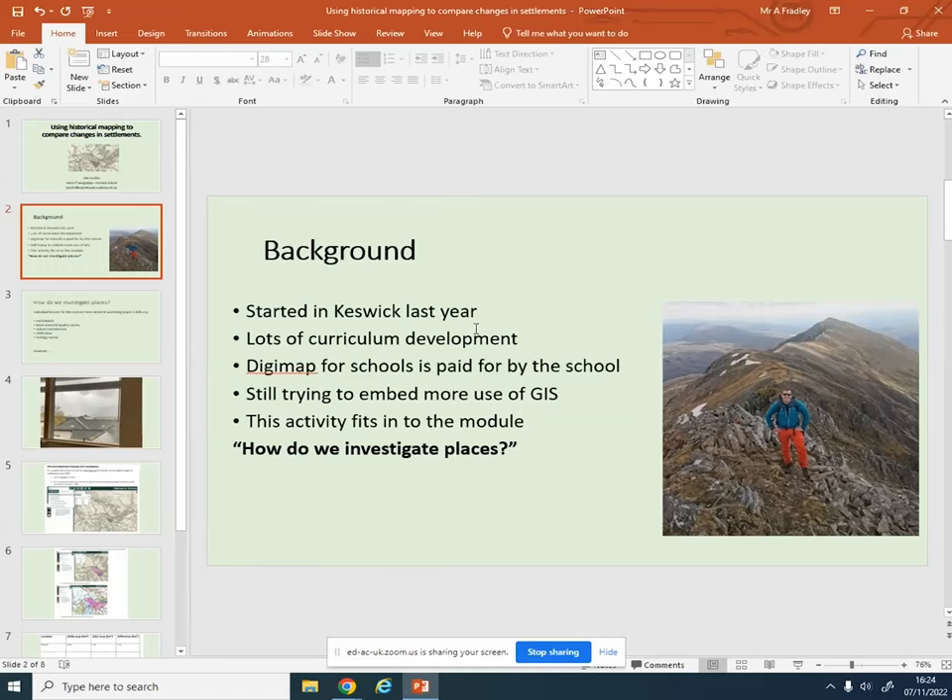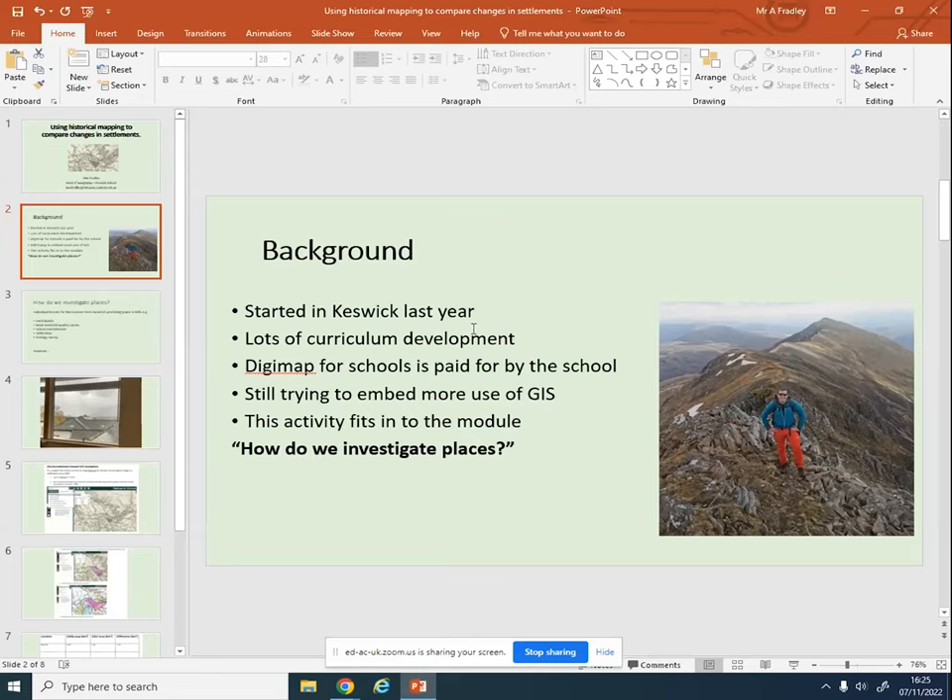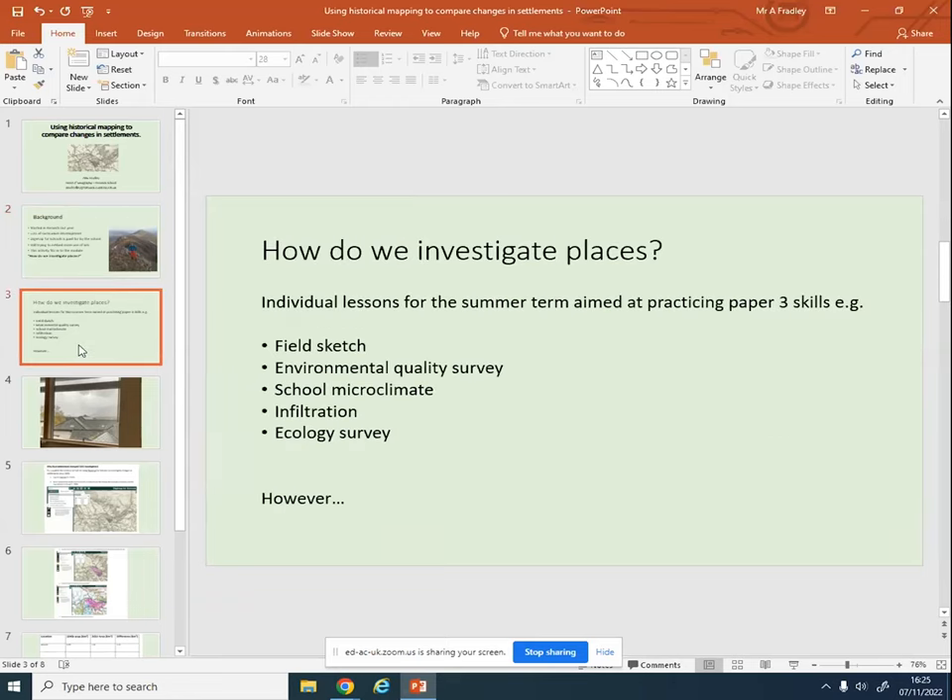I'm still trying to embed more use of GIS throughout my curriculum - it's an ongoing process. The activity I'm talking about here is all about how do we investigate places. Paper 3 was always the worst paper - the skills paper - so I wanted to add more fieldwork skills and data presentation to that. In the summer term it's always really disruptive: with our fieldwork, students walk around the lake, walk around Latrigg, or every year group has something to do as well as geography fieldwork out and about, and there are a million other activities. So I wanted standalone lessons that were skills-based.